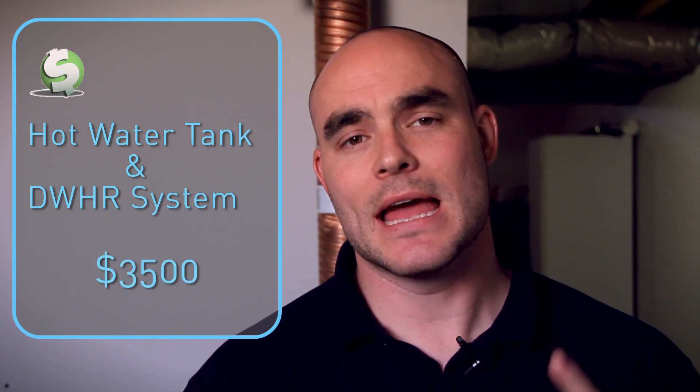All in all, the cost for both the brand new hot water tank and drain water heat recovery system is $3,500, including installation. We've estimated that Paul and Marissa are going to be saving about $350 per year as a result of these two systems. That's about a 10-year payback period — and after that, well, that's just money in their pocket.